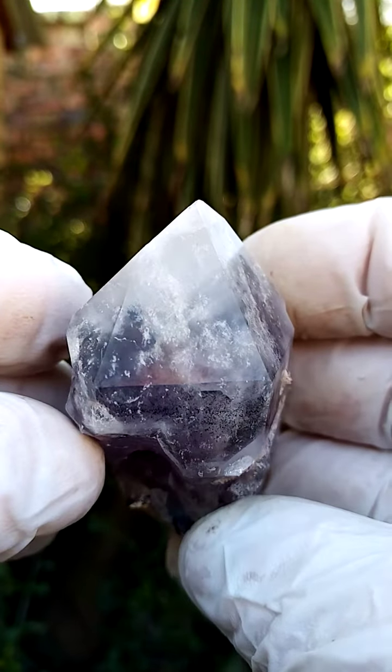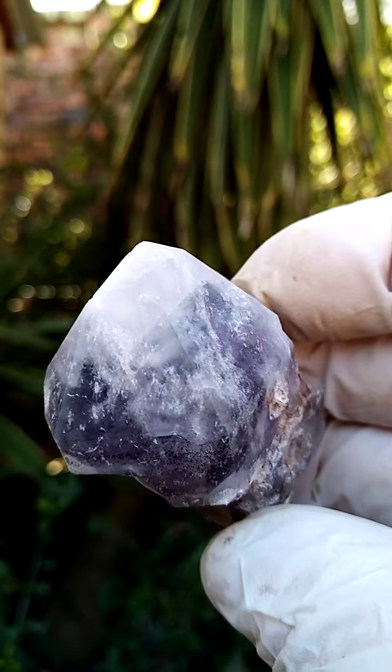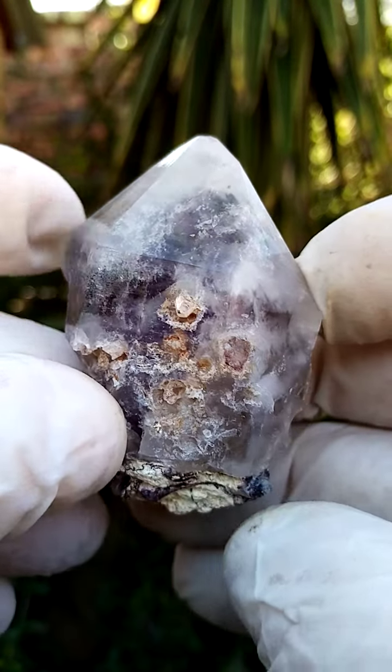Just want to look into the faces — maybe some kaolin clay trapped in some of these faces. Lovely dark amethyst, and then of course some reddishness to even grayishness to blackishness on the sides.